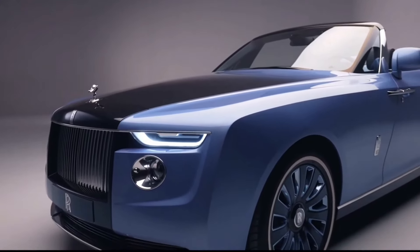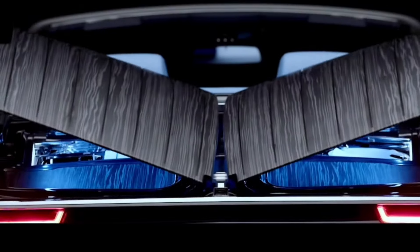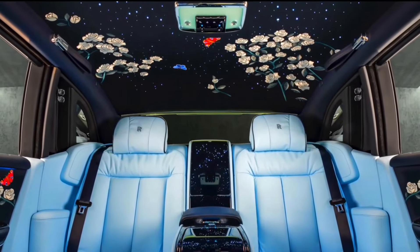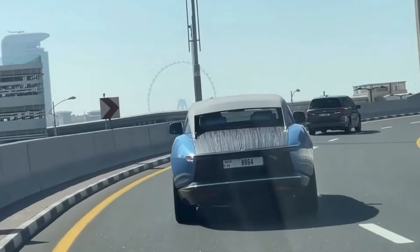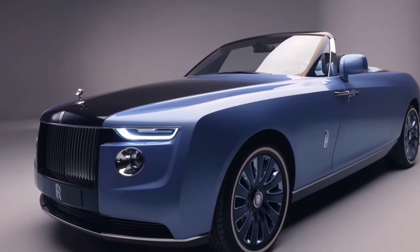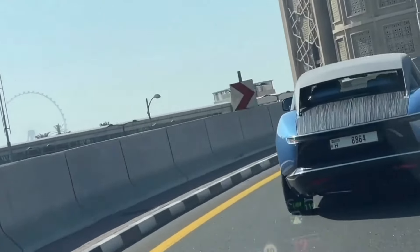The Rolls-Royce Boat Tail is the epitome of automotive luxury. Handcrafted with unparalleled attention to detail, this bespoke masterpiece blends art and engineering. From its yacht-inspired design to its opulent interior, the Boat Tail offers an unparalleled ownership experience. A symbol of exclusivity and refinement, it redefines the boundaries of automotive extravagance.